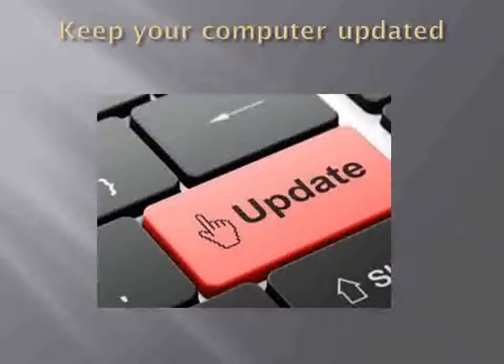It is also important to keep other software on your computer updated. Finally, enable the personal firewall on your computer. This will help to keep unauthorized people from snooping around your computer when it is connected to the internet.